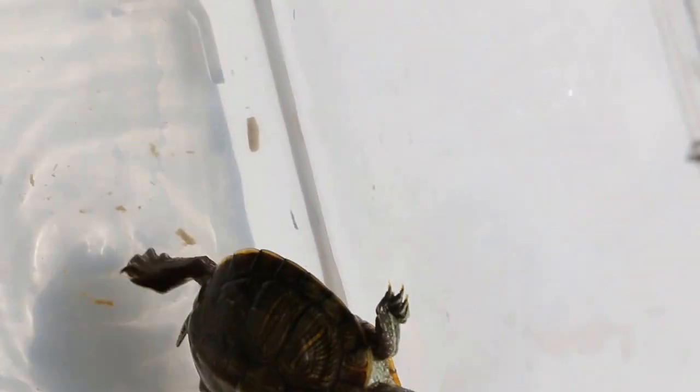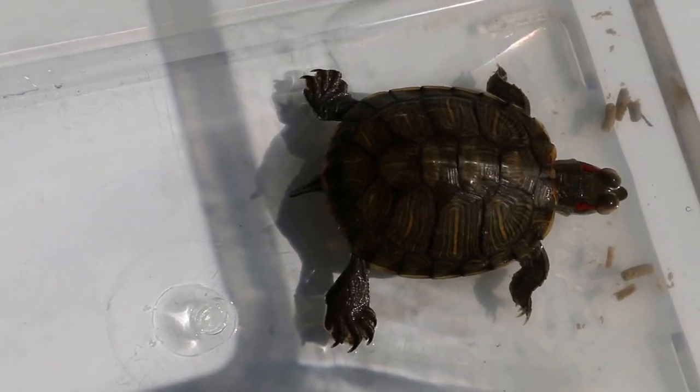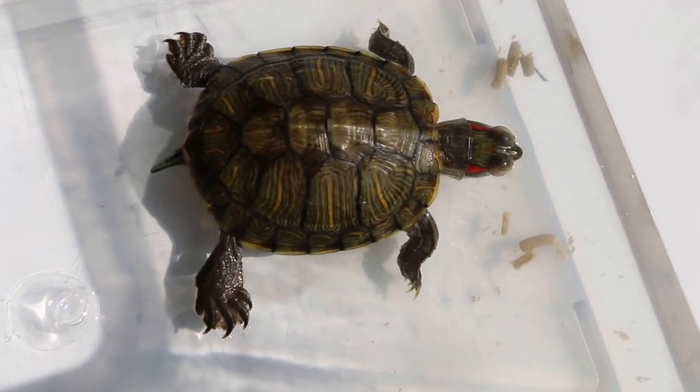The best is to have a ramp. So one side is water for food, and the other side is the dry area, so if it wants it can climb up to the dry area.